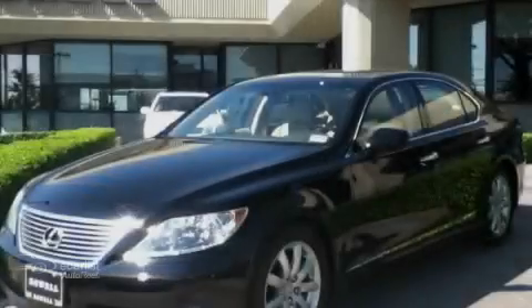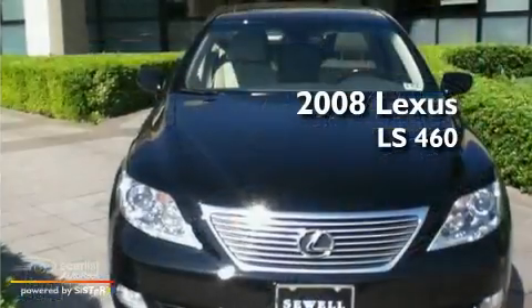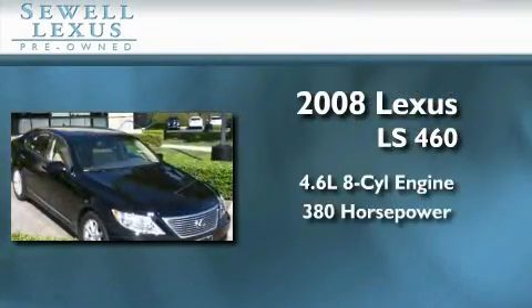Sewell, obsessed with service since 1911. This is a certified pre-owned 2008 Lexus LS460. It has a 4.6-liter 8-cylinder engine and an automatic transmission.